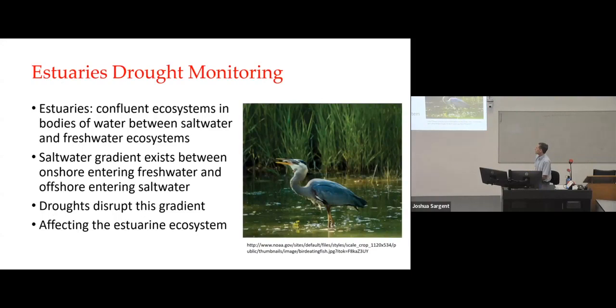One of the early applications was looking at drought monitoring in estuaries. Estuaries are confluent ecosystems — bodies of water between saltwater and freshwater ecosystems. A salinity gradient exists between the onshore freshwater entering from rivers and creeks and the offshore entering saltwater. When you have a drought, it basically disrupts that gradient, which affects the entire ecosystem.